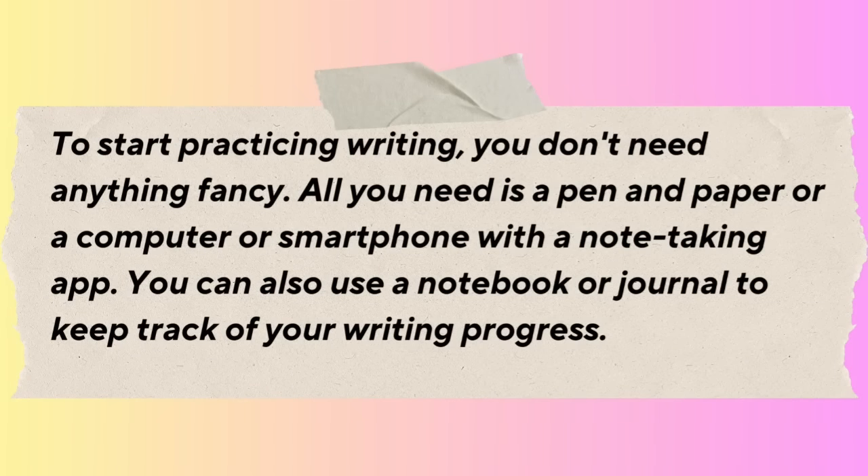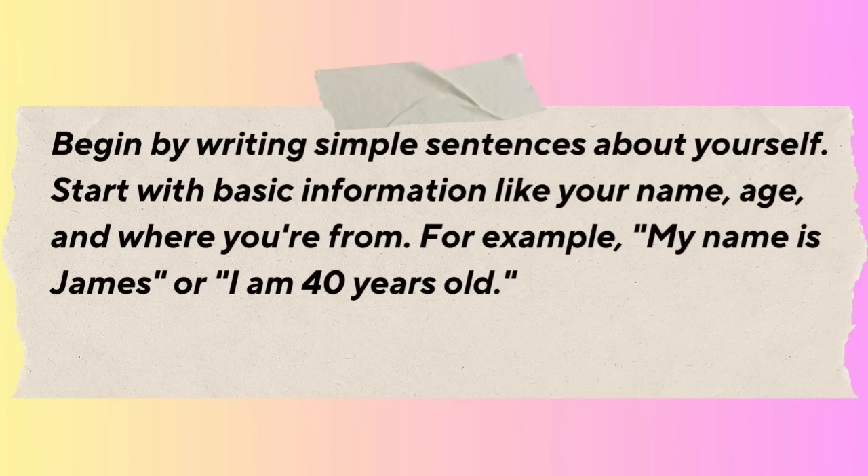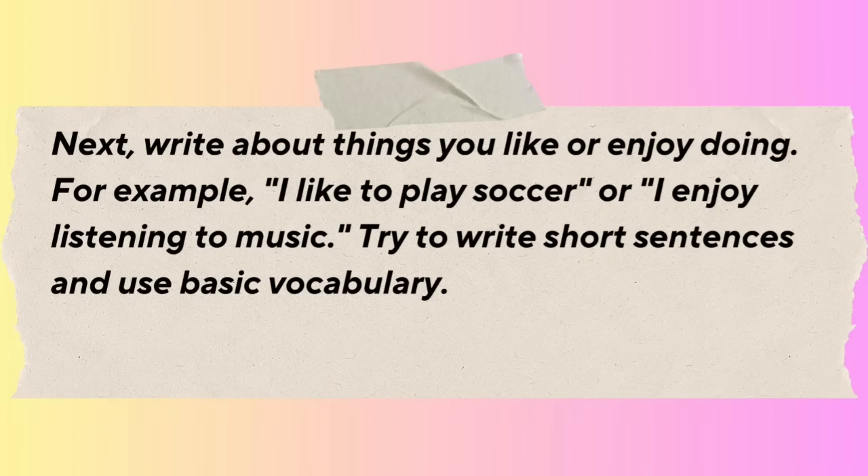Begin by writing simple sentences about yourself. Start with basic information like your name, age, and where you're from. For example, 'My name is James' or 'I am 40 years old.' Next, write about things you like or enjoy doing — for example, 'I like to play soccer' or 'I enjoy listening to music.' Try to write short sentences and use basic vocabulary. As you become more comfortable with writing, you can start writing short paragraphs.